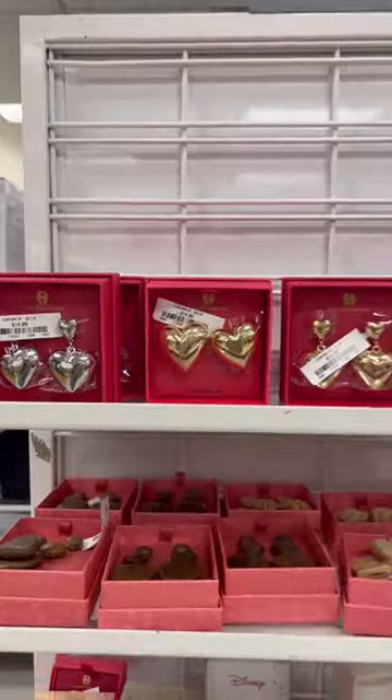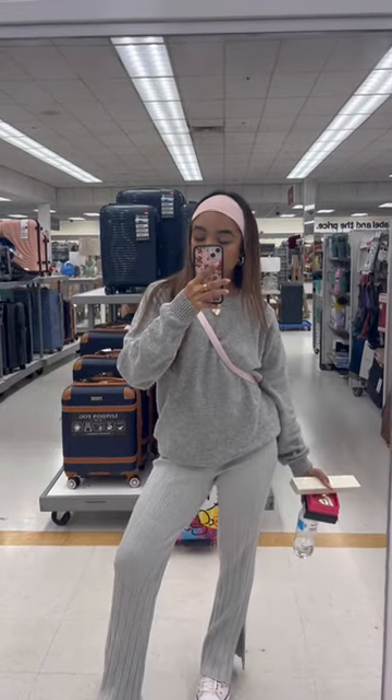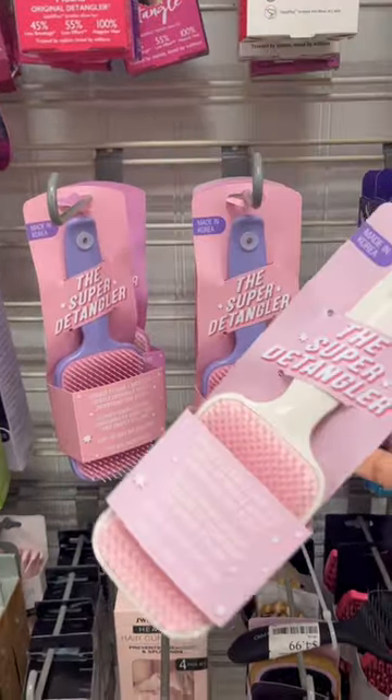These heart earrings are my absolute favorite earrings ever, and I had to pick up a pair for my friend Ingrid because we had to match.